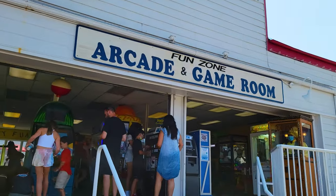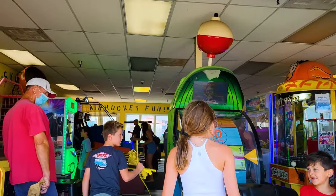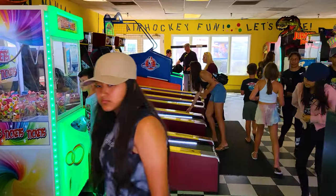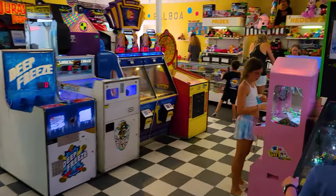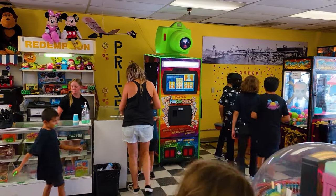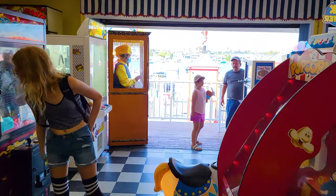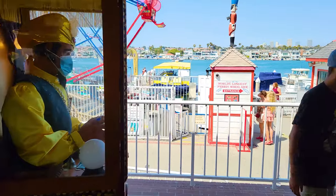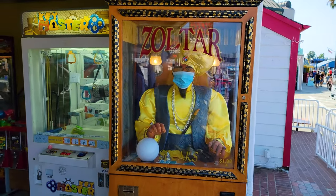There's also an arcade here, because any good oceanfront fun zone should have one. It's mostly redemption games for the kiddos, and they're all having a good time. No arcade is complete without skee-ball, and there is one pinball machine here called the Munsters. There's also a redemption counter where the kiddos can redeem their prizes. Most importantly, right here is Zoltar, the fortune-telling machine that speaks to you and tells your fortune for one dollar.